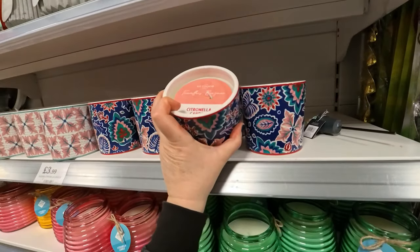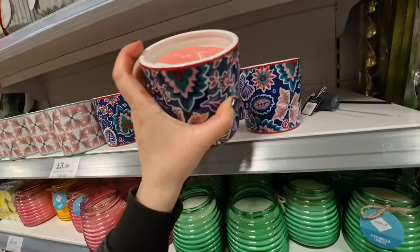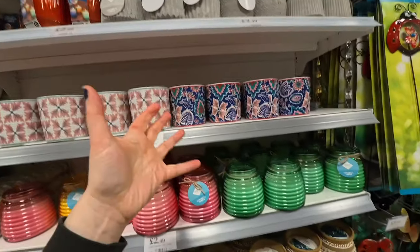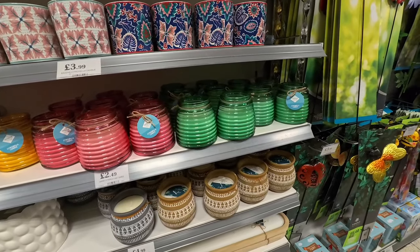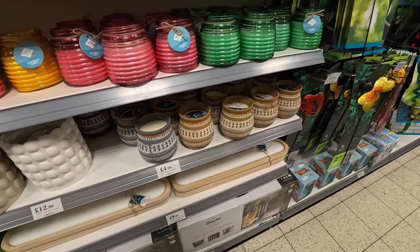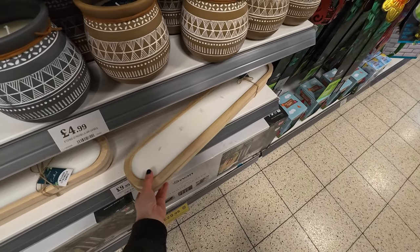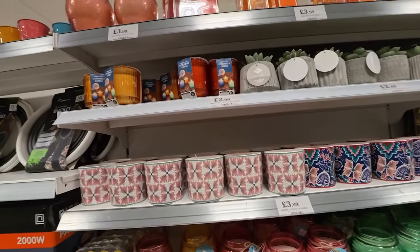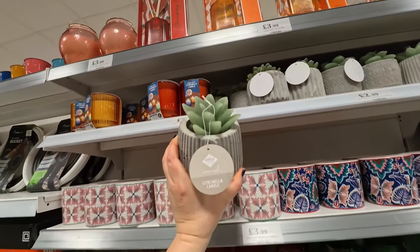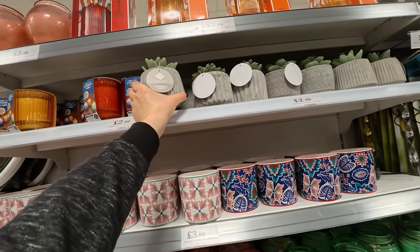Outdoor candles — I can get behind those because you don't risk burning your house down, as long as you're careful not to have them in a tent or something. A citronella one — very pretty, £3.99 or so. I like candles because they give a nice fiery flicker; kind of makes a central focus for a group sitting around chatting — a calming effect. There's a whole plank of candle there for £10.99! And look — a candle pretending to be a succulent; quite a clever idea. It says citronella as well, to keep those biting bugs away — £2.49 for these.